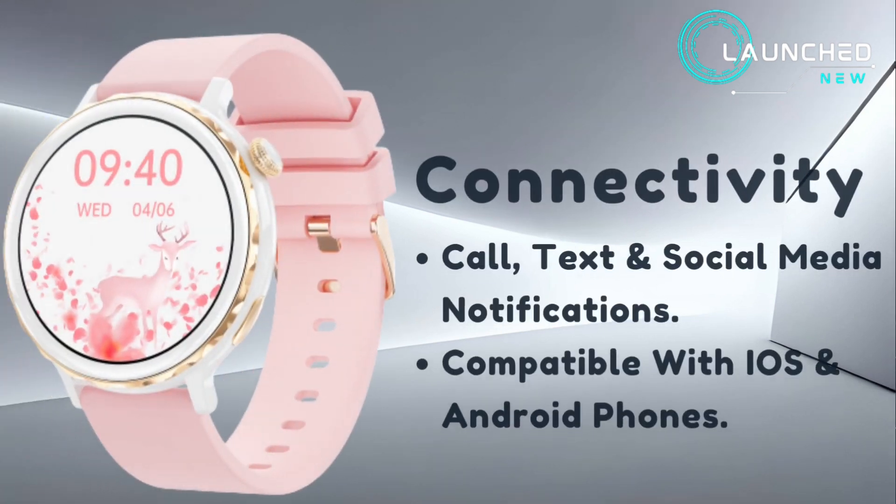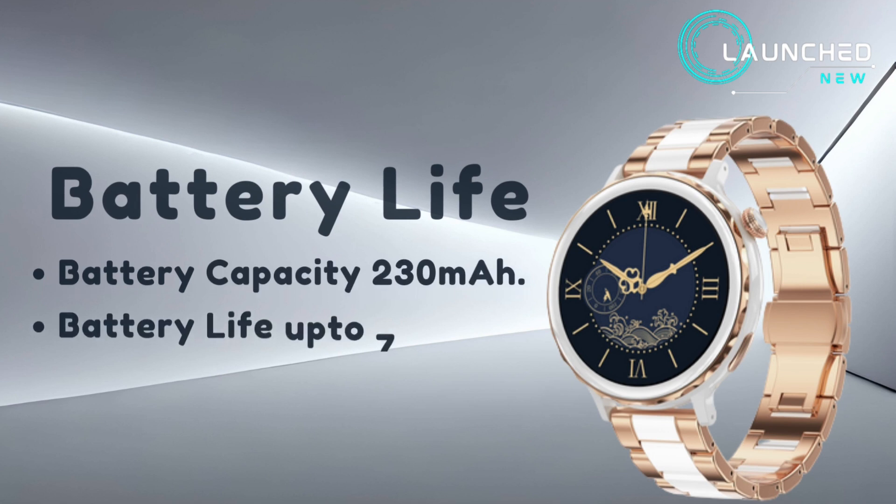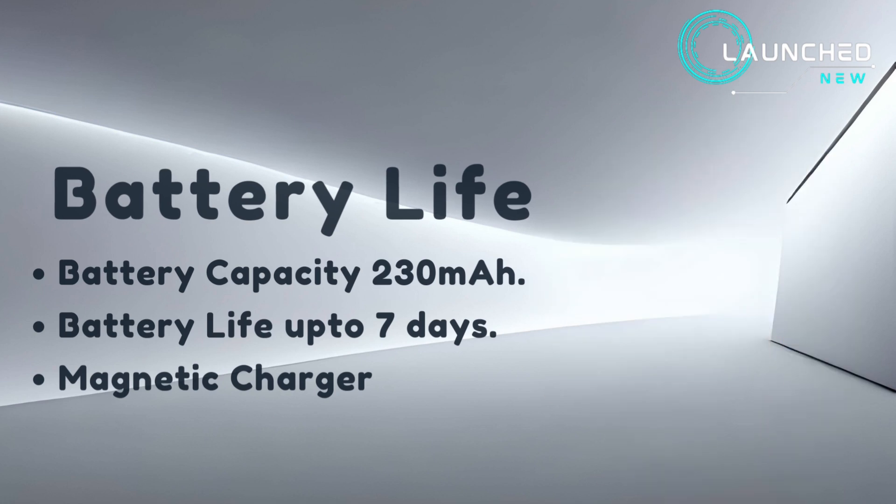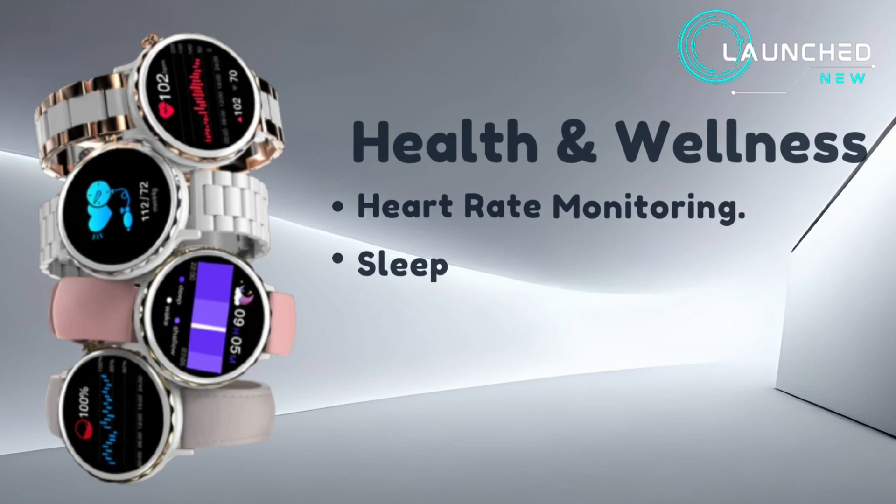You get call, text, and social media notifications, compatible with iOS and Android phones. Battery capacity is 230 milliampere hours with battery life up to seven days and a magnetic charger.